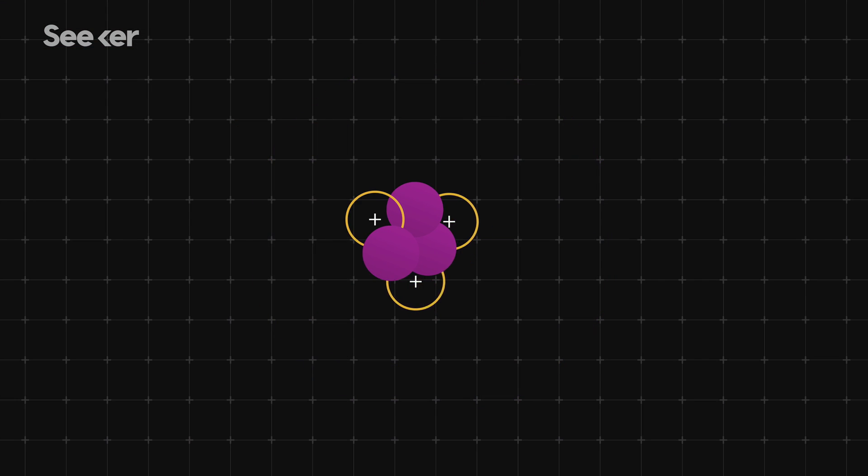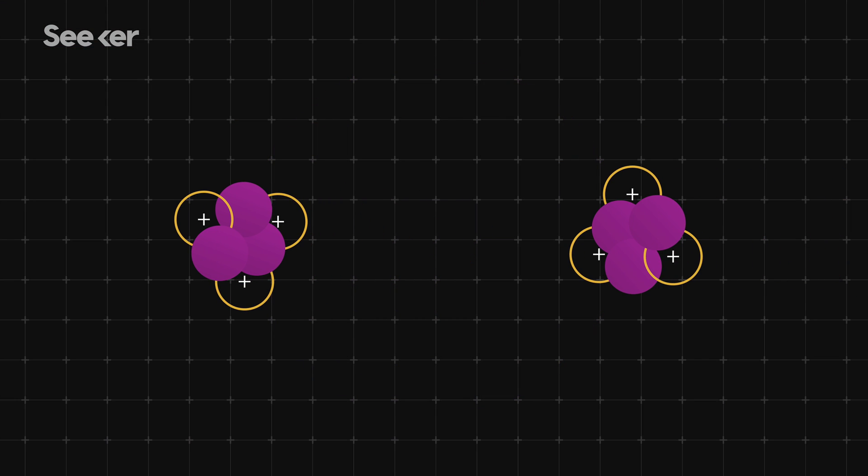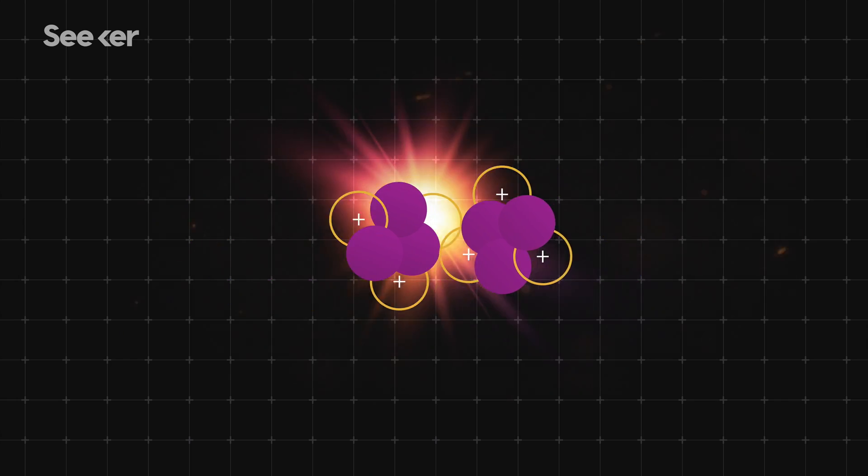Fusion happens when two atomic nuclei are forced together in extremely high-energy conditions. Keep in mind, this is different from what happens when atoms link together using their electrons, like when two hydrogen atoms and an oxygen atom come together to form water — that's called bonding. But in fusion, the nuclei of the atoms themselves need to smash together to form a single nucleus.